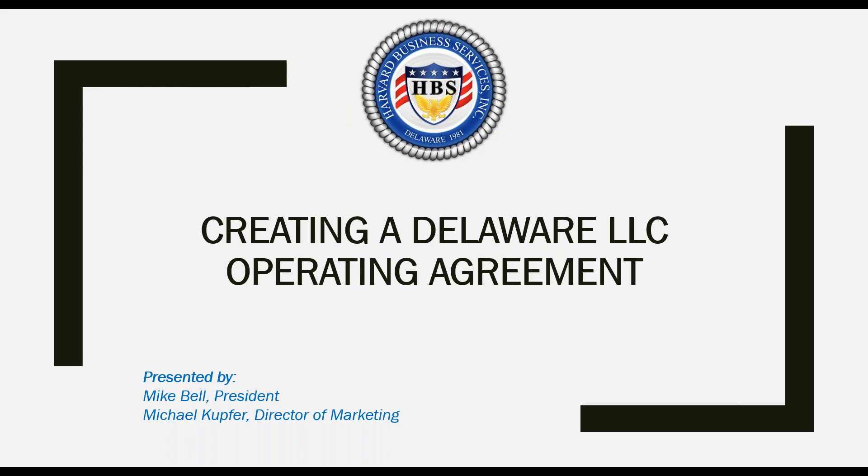Hello everyone and thank you for joining us today. This is Michael Kupfer with Harvard Business Services. Our webinar today is creating a Delaware LLC operating agreement.